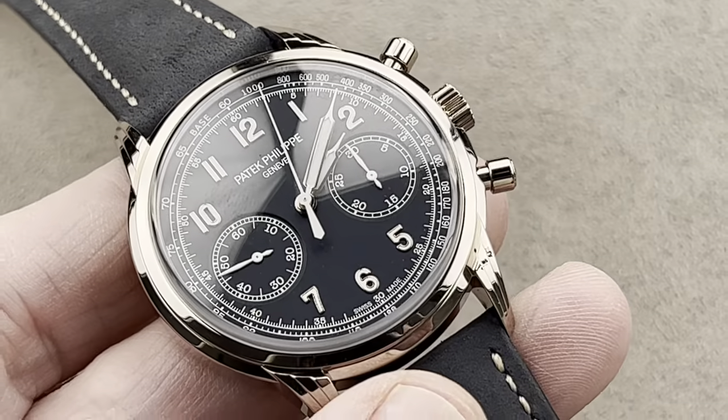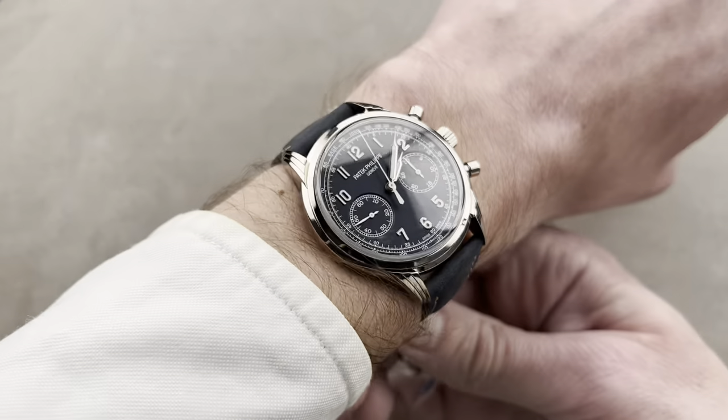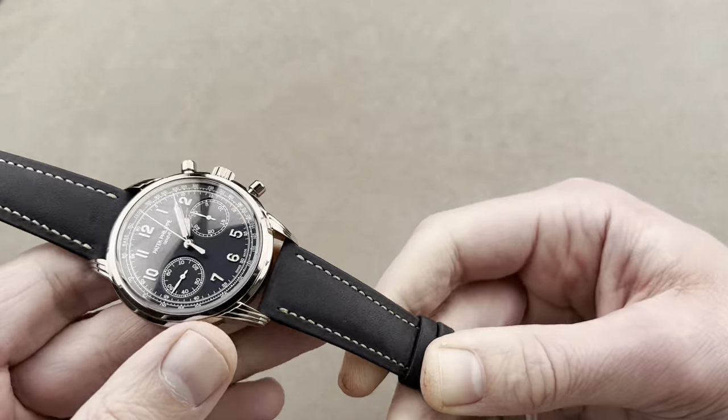And on the wrist, I do feel this wears better than the 6006 — it wears more like a 39mm on my wrist. So if you can fit a 39, game on: this is a 41, but don't be afraid.